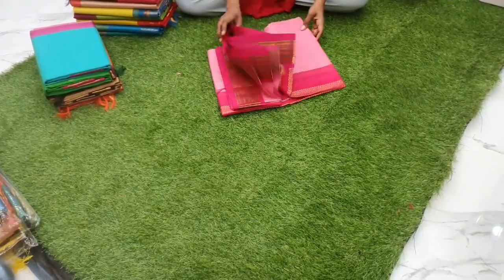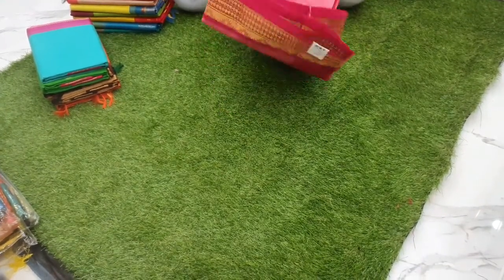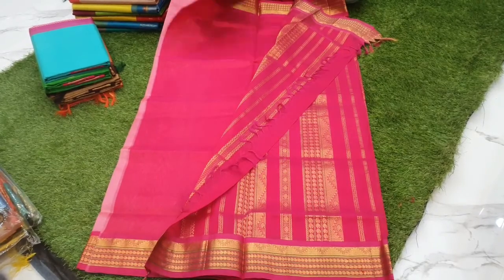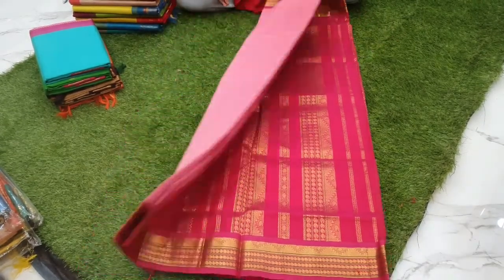This is a baby pink korvai silk cotton sari with dark pink combination. This is the pallu of the sari. The blouse and whole sari is plain, priced at 4800.